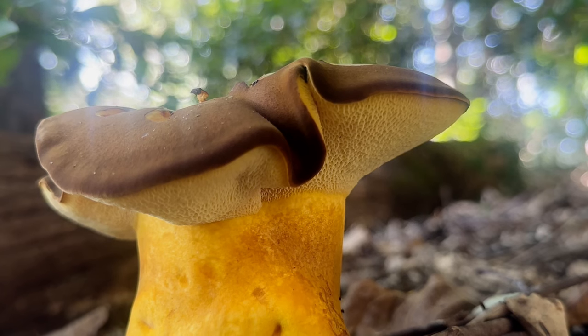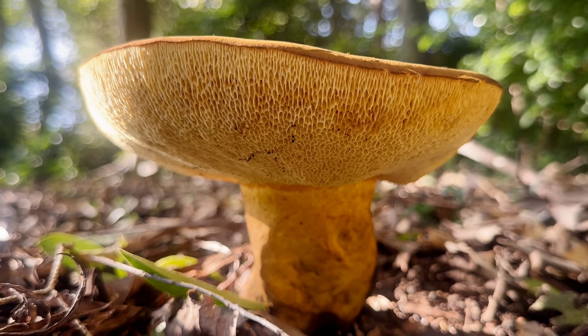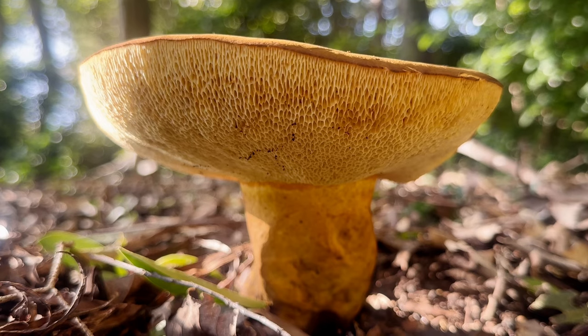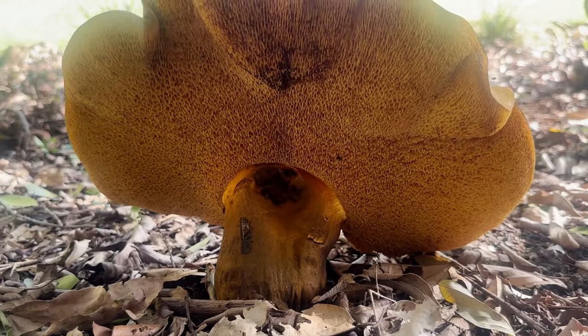The plant supplies the fungus with organic molecules derived from photosynthesis, while the fungus augments the plant's access to soil-borne water and nutrients. Many plants noticeably benefit from such partnerships, and some are so dependent that they cannot survive in the absence of a fungal symbiont.